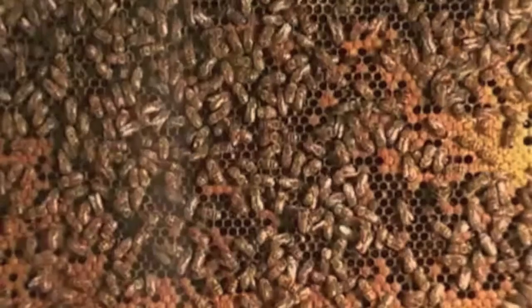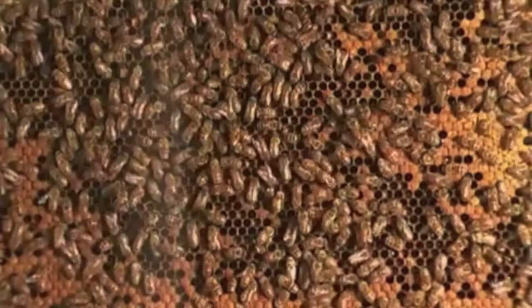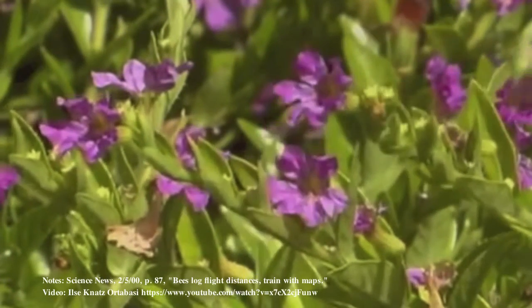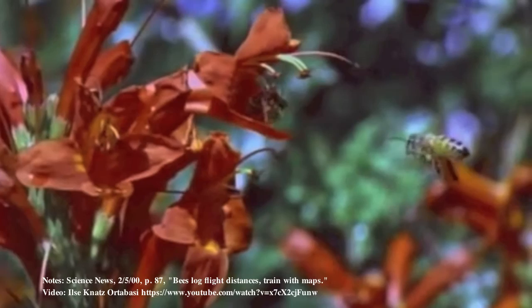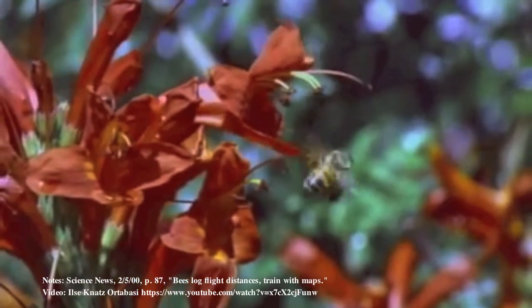Bees themselves are a wonder of design. The way they communicate their finds with one another are even more difficult to explain by those who accept evolution. These are all designs of the Creator, who wishes to guide us to Himself. He communicates with us through His Word, that tells of salvation through the forgiveness of sins that is found in His Son.